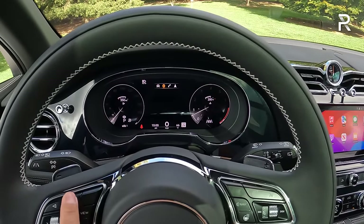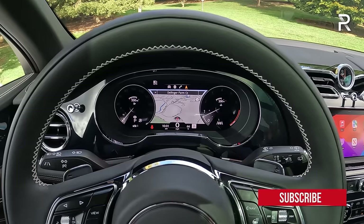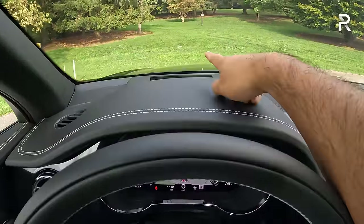You also have a 12.3-inch fully digital display that's kind of reminiscent of Audi's Virtual Cockpit — you can put the GPS there and expand it to take up the full screen. It has its own Bentley fonts, graphics, and software. I love the fact that it's not super intense with all the screens. You do have a head-up display as well.